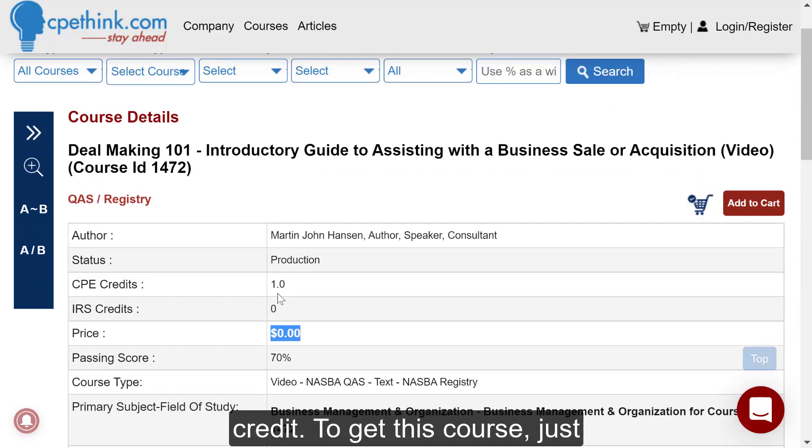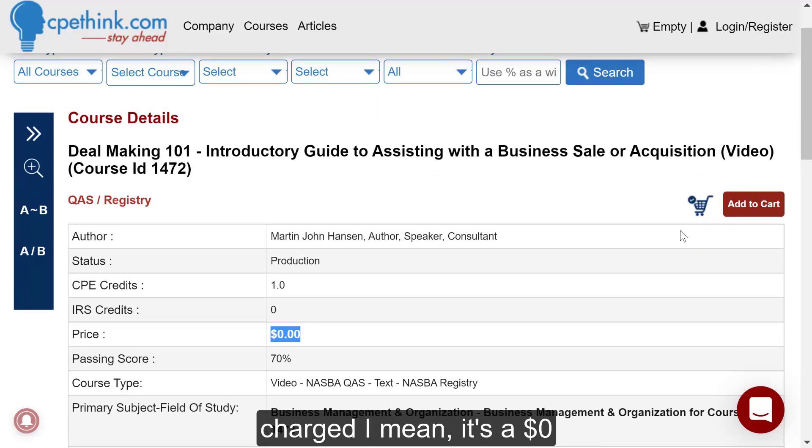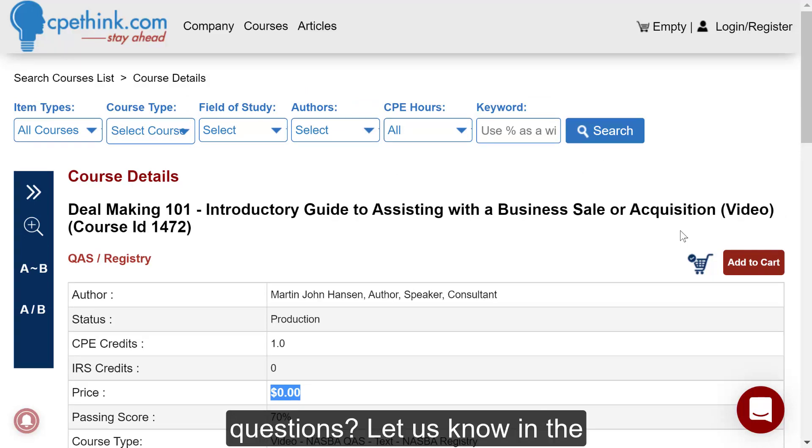To get this course, just click the add to cart button, and then check out, and you won't be charged. It's a zero dollar course, so you can't even enter your credit card information — it'll just go straight to your account. If you don't have an account, it will create one for you, or you'll be walked through the steps to create one or log in.